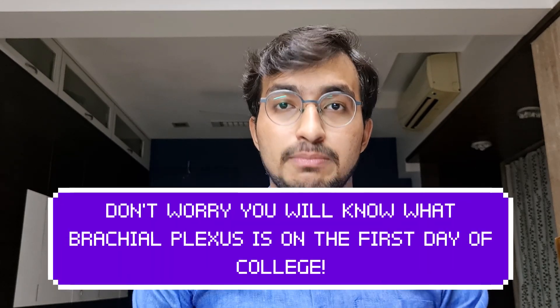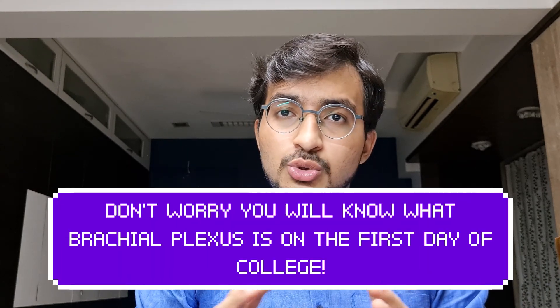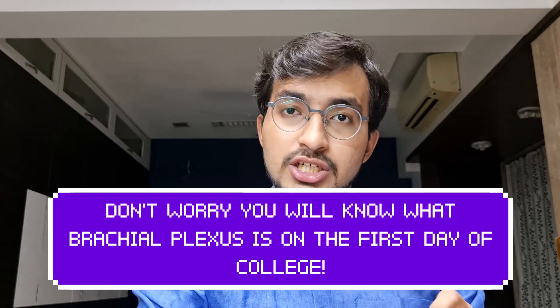On your first day of college, in anatomy they'll start with gross anatomy — specifically upper limb and brachial plexus. For the first two to three weeks in your dissection or lectures, you will not understand anything. Everything will be new, everything will go over your head. Don't get scared — it's very normal. The solution is to keep reading BDC again and again.